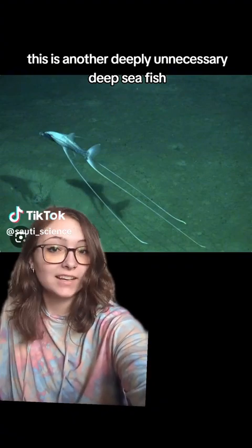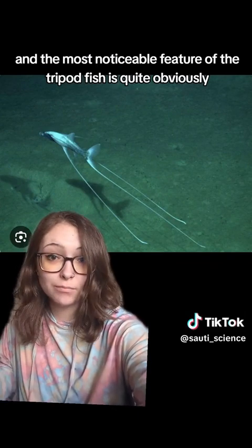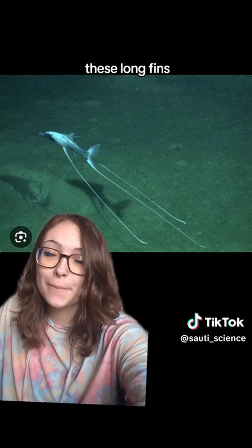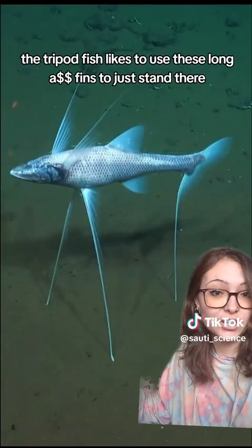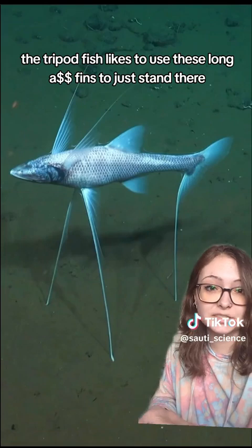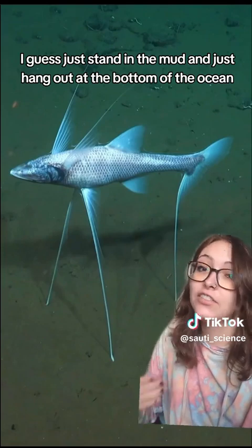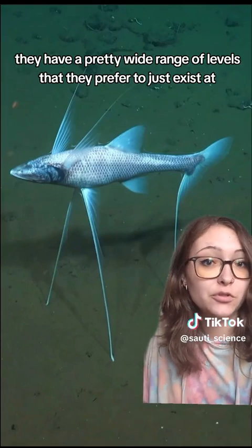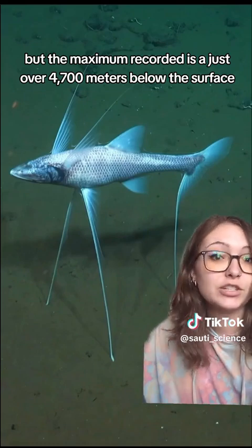This is another deeply unnecessary deep-sea fish: the tripod fish. The most noticeable feature is quite obviously these long fins, but that's part of the reason why they're so weird — not the whole reason. The tripod fish uses these long fins to just stand in the mud and hang out at the bottom of the ocean. They have a pretty wide range of depths they prefer, but the maximum recorded is just over 4,700 meters below the surface.